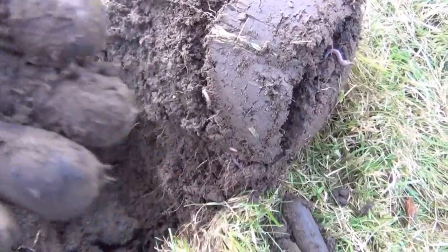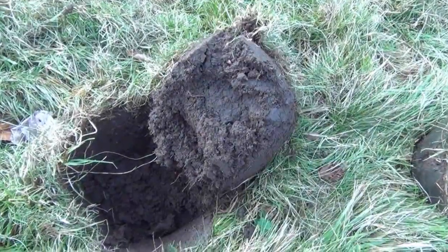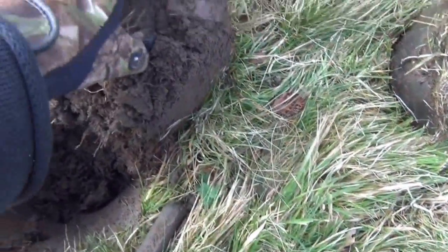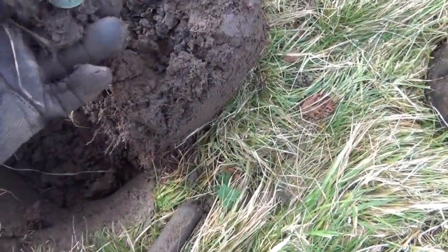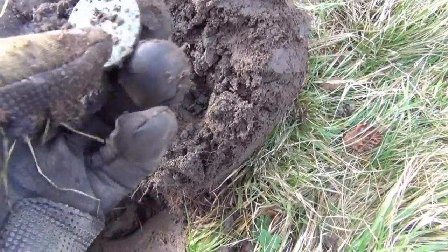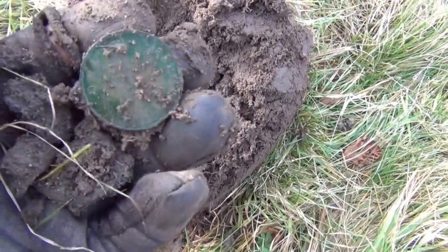I wish I could find some of the silver threepenny bits. This is reading a very constant 1241 and hopefully it's a coin — which it is. It's another George V because it's 1934.